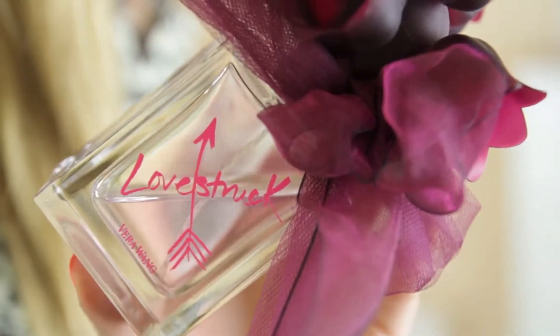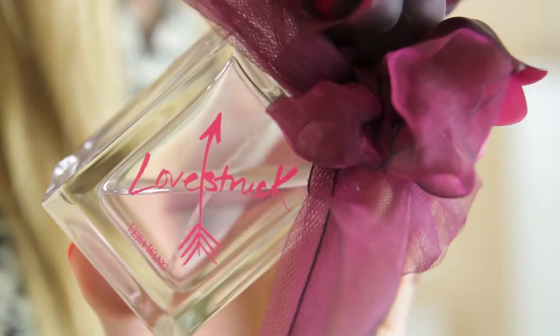And then I have one fragrance from Vera Wang. This was in my last monthly favourites video, so I'm not going to talk too much about it. It's Lovestruck. It is very strong, it lasts all day, floral but not sickly, lovely. I love the bottle, and yeah, I just like this a lot.